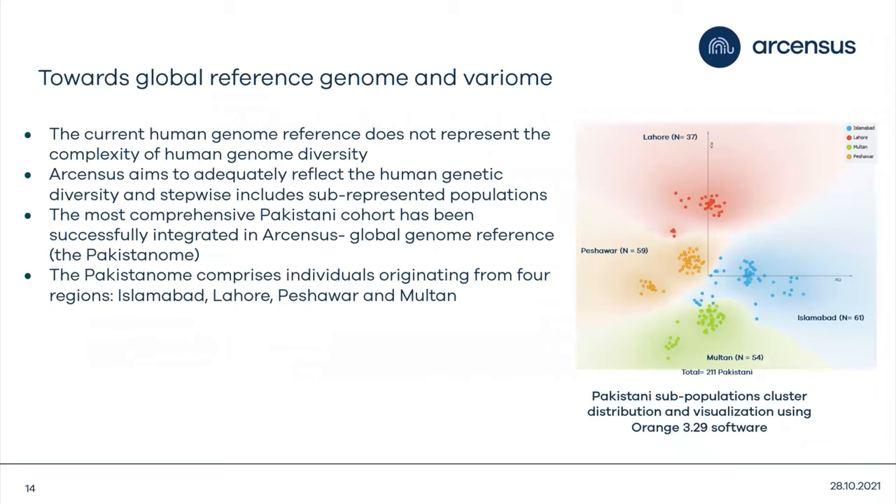Why is it important to understand the Pakistani genome? The current human genome reference we use is Caucasian-based, meaning many other populations are underrepresented. That is why we have initiated work towards a global reference genome. If we better understand the Pakistani genome, we can make better diagnoses — knowing which variants cause specific phenotypes — and at the same time identify novel genes faster.